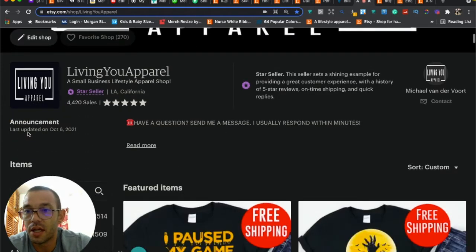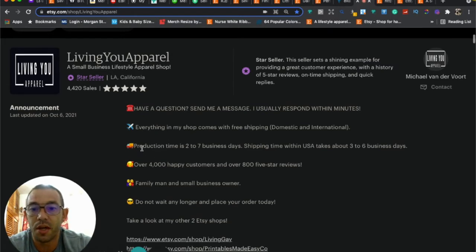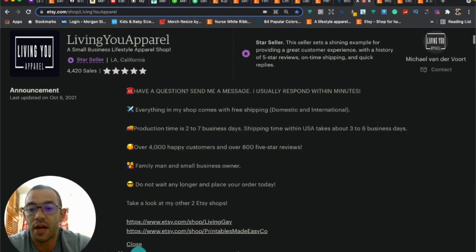You can see my announcement is updated monthly. The first thing I say is 'Have a question? Send me a message — I usually respond within minutes.' I like that first because if I can get people to message me, I usually get the sale nine out of ten times. Then I have bullet points building credibility: free shipping, production time, shipping time, happy customers, that I'm a small business owner, a call to action, and links to my other Etsy shops with emojis.